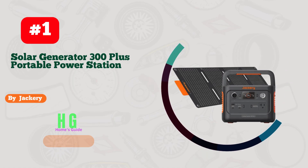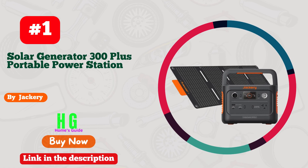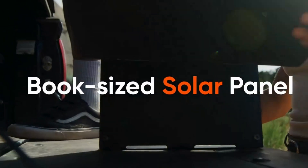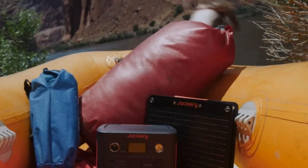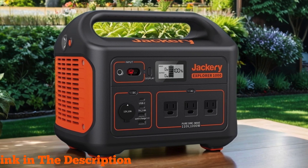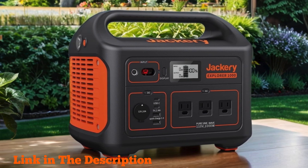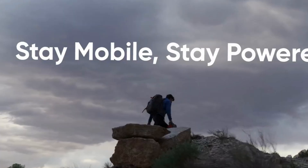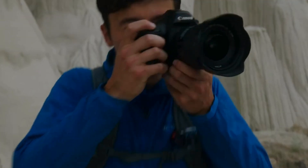Number one: Jackery Solar Generator 300 Plus — your ultimate companion for power on the go. With its compact design and lightweight build weighing just 5 kilograms, it's perfect for RV trips, outdoor adventures, camping excursions, traveling, and even emergencies. Equipped with a 40W book-sized solar panel and a robust 288 Wh LiFePO4 battery, this portable power station ensures you never run out of juice.